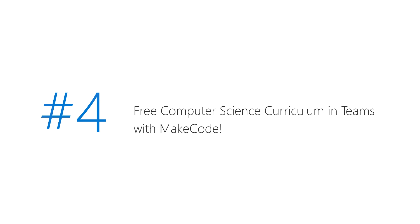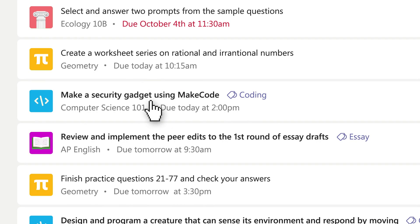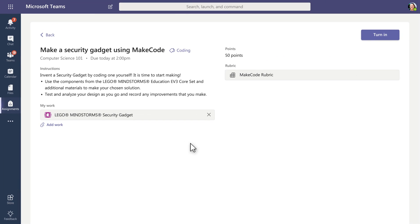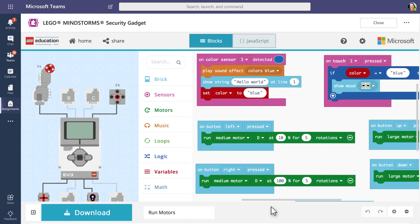Number four, we've created a new integration that allows teachers to access MakeCode, Microsoft's free platform for creating engaging computer science activities. MakeCode offers a free library of computer science curriculum, and with the new integration inside Teams assignments, teachers can help students get started building their own programs using drag-and-drop block coding or JavaScript. You can provide feedback to students and grade. It's really cool.